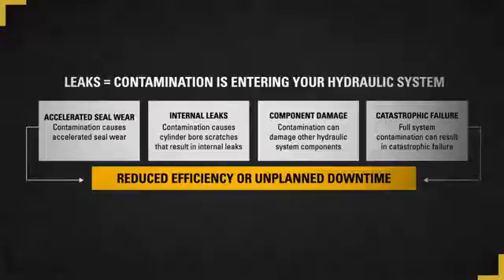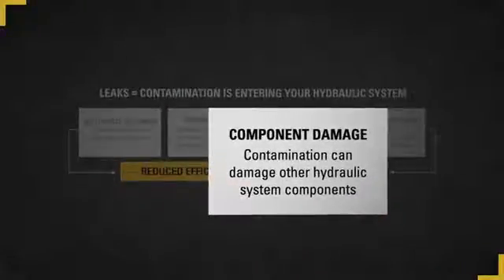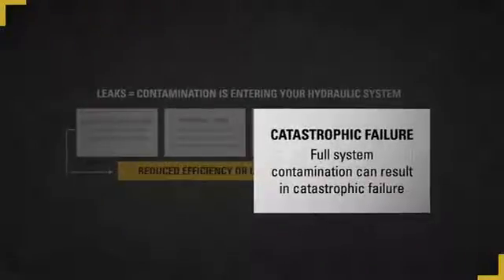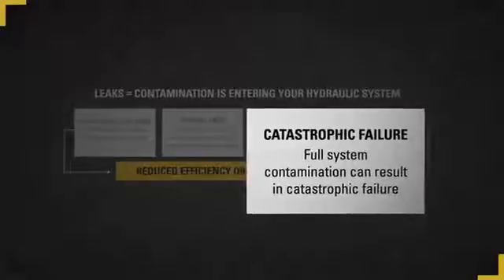Even worse, contamination can also spread throughout your entire hydraulic system, causing damage to other components such as pumps, motors, or valves. This may result in catastrophic failure, leaving your machine down for an extended period of time and at a very high cost to repair.